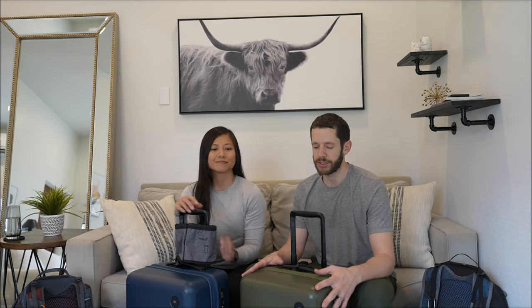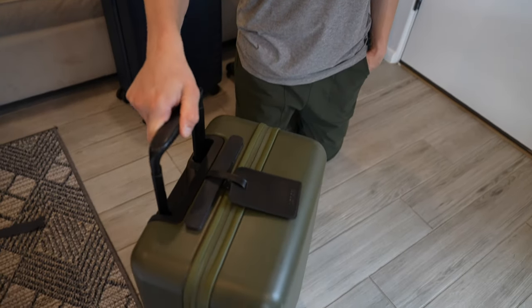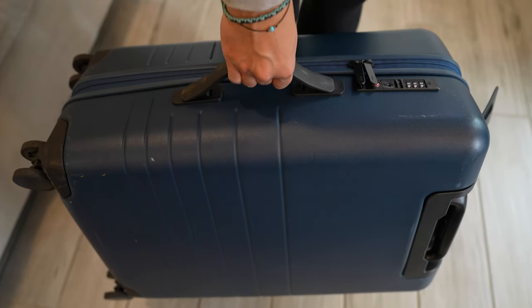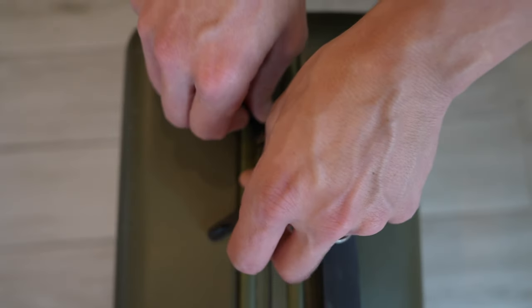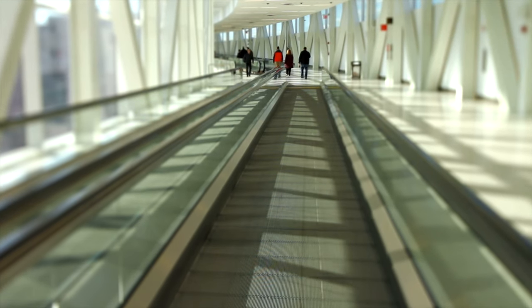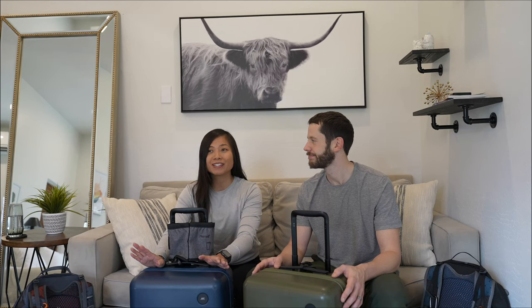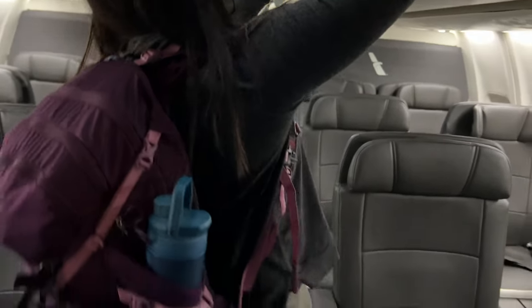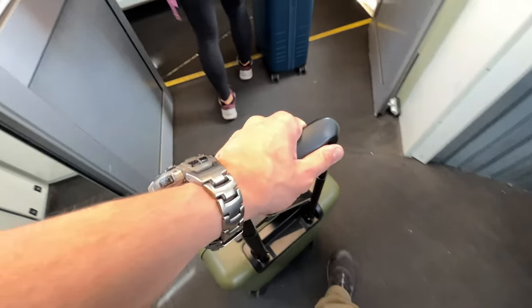Our main piece of luggage are our carry-on bags, made by a company called Monos — a Canadian company that makes excellent quality carry-on luggage. These are the carry-on plus size, 48 liters, with a polycarbonate hard shell exterior, TSA-approved locks on the sides, and 360-degree spinner wheels. We've taken these Monos bags on a few test trips already and on various types of planes — it's worked out well on all overhead bins. No issues so far — fingers crossed for all the international carriers we'll be flying this year.